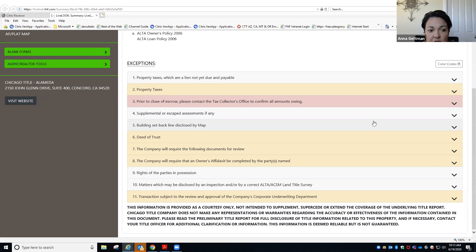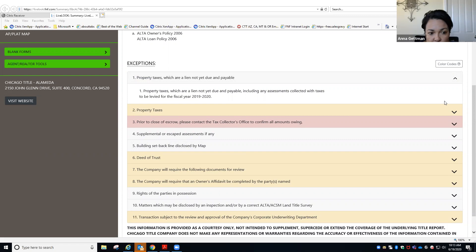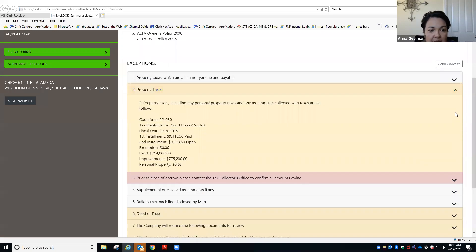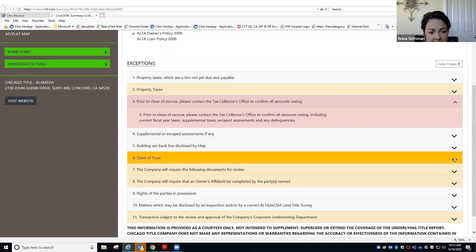If you want to do the dropdown menu on number one for property taxes, it's going to give you the description as it reads on the prelim. Property taxes that are due 2019-2020, and then so on and so forth. These basically are going to be all your taxes, which Darren went over. We're going to have to go back to the actual prelim to show the hyperlinks, but basically this is just an electronic version of your preliminary title report — it's going to give you all the information as if you were flipping through a hard copy.